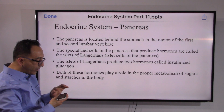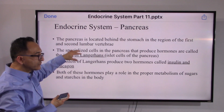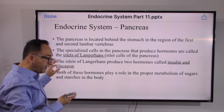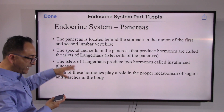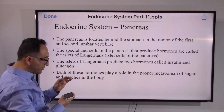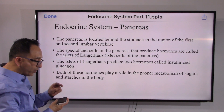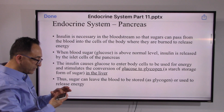Glucagon does the opposite: when there is less sugar in the blood, it breaks down the stored glycogen in the liver to be released into the circulation, bringing homeostasis back. So from the endocrine system standpoint, pancreas produces insulin and glucagon — these are the two hormones released by the pancreas, and there are specific names given for these cells.